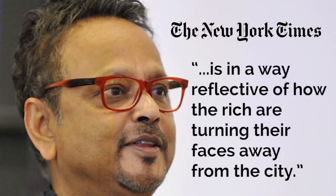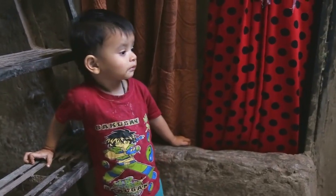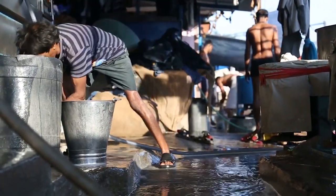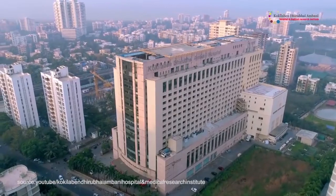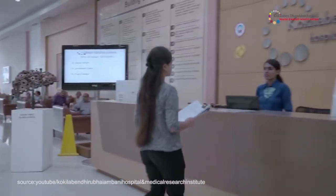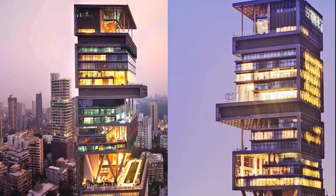The public reception of the house's creation has been harsh at best. Gion Prakash told the New York Times in 2010 that the home is in a way reflective of how the rich are turning their faces away from the city. In Mumbai, 40% of children under the age of 5 are underweight. The gap between the rich and the poor is as stark and vast here as any other place in the world. Still, some bring up the charitable acts of the Ambani family, including the creation of a hospital, and the philanthropic ventures of Nita Ambani, Mukesh's wife.